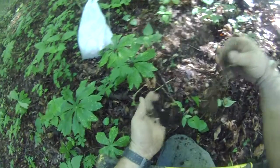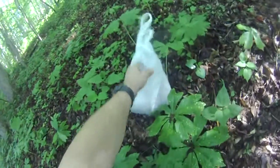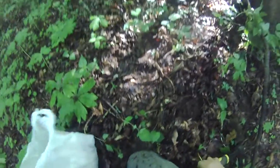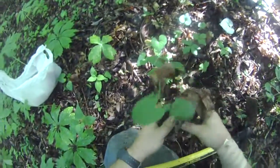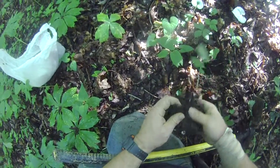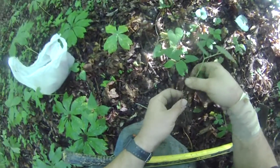Nice root. A couple there. Takes about six, seven hundred to make a pound. Roots are kind of small. I'd like to try to cultivate it because I think you could. Probably easy to cultivate.